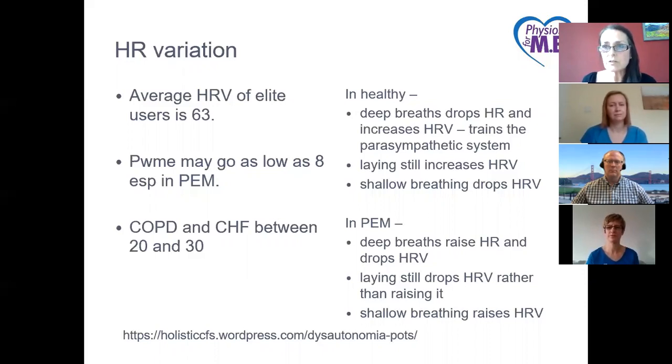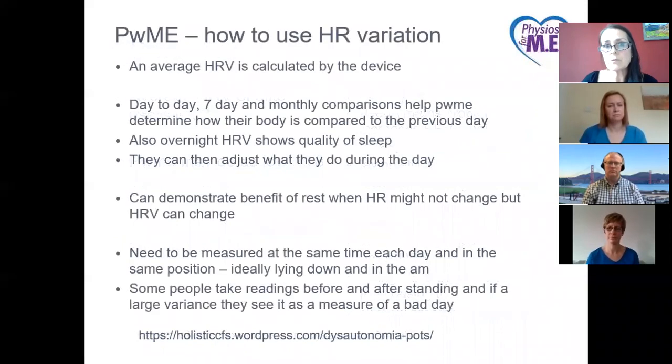Research with athletes on HRV isn't significant as yet, and there isn't much research within people with ME either, but anecdotally people with severe ME seem to use HRV a lot to work out how their system is doing and to try and train their parasympathetic system. When people are in PEM, the system changes — deep breathing raises heart rate and drops HRV as they lie still, while shallow breathing raises HRV. So it does seem to vary in how people with ME use heart rate variation.